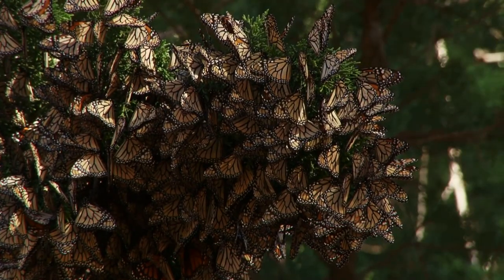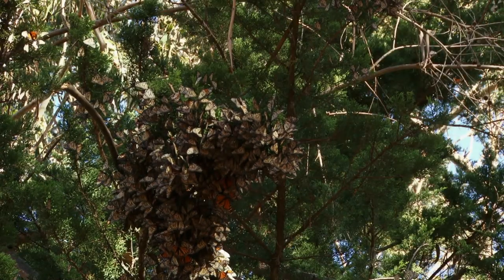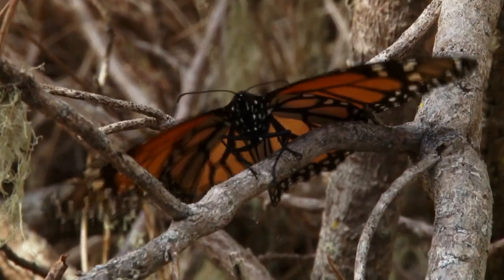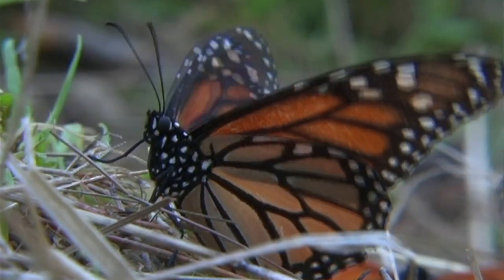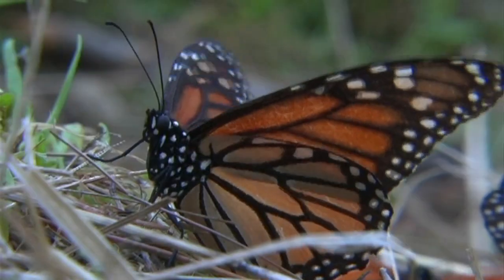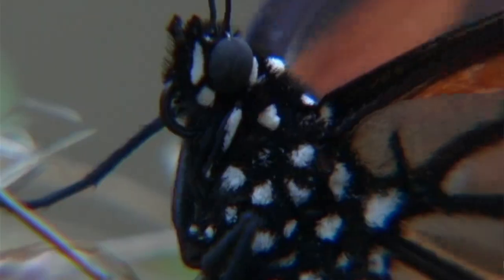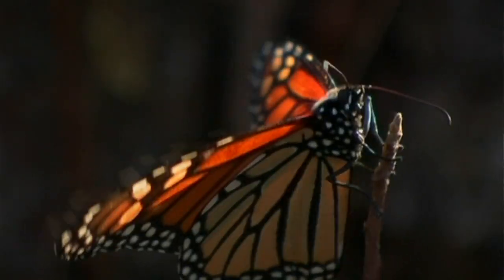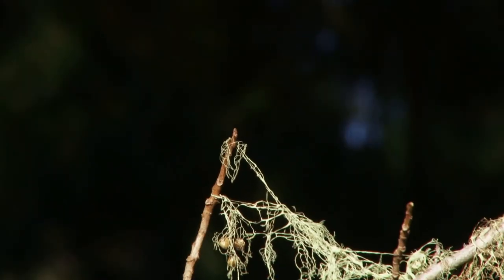They form these pretty tight clusters and are very comfortable being right up next to each other. Monarch butterflies and other insects don't produce their own body heat except by a very expensive process of shivering. Sometimes they'll end up on the ground — knocked off by the wind, too cold — shivering to try to raise their muscle temperatures so they can fly. Or they just bask in the sunlight, warm up their bodies, and their flight muscles work.